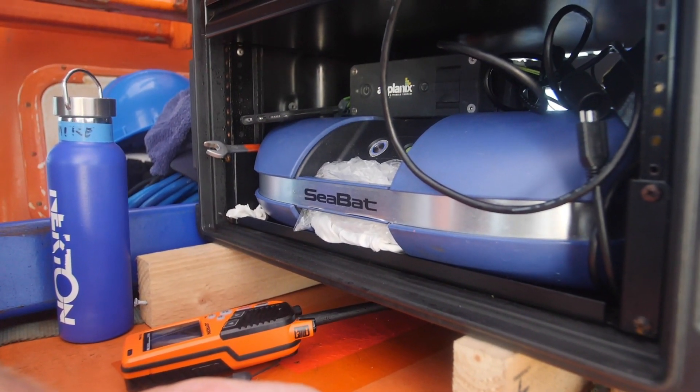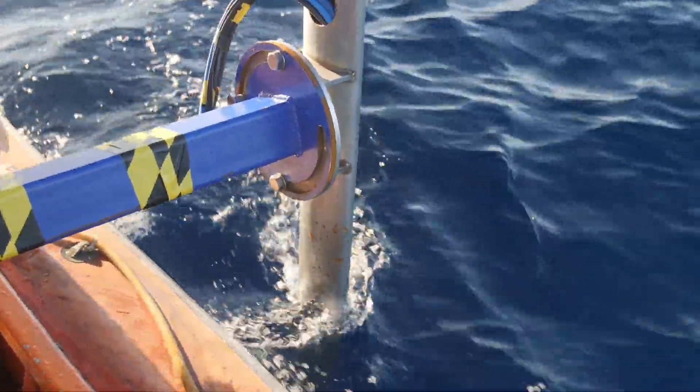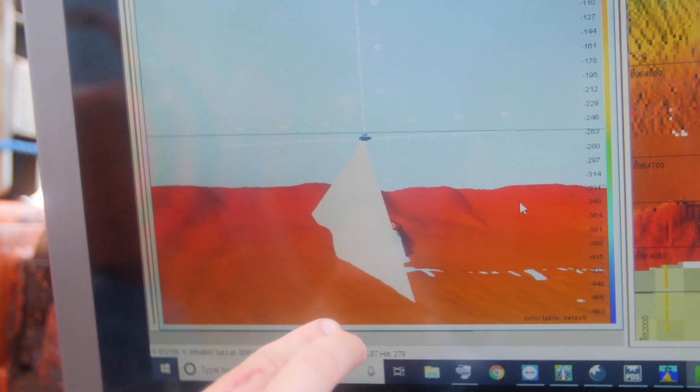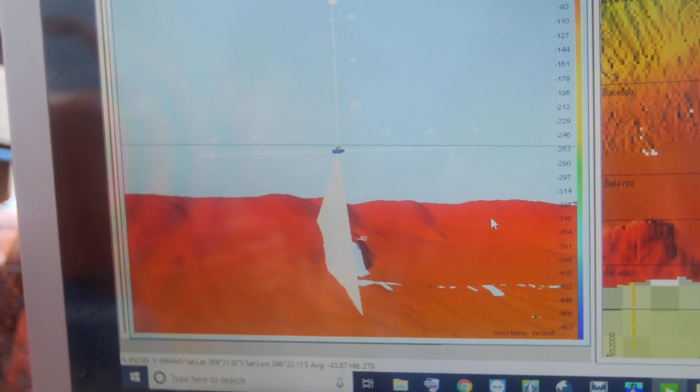This is the same equipment that we use all the time at Bibby, but we're mainly focused on wind farm construction. To use this to support the science mission is really quite new for me and quite interesting — it's not something Bibby do all the time. We are this little vessel over here, and this big swath that you see here are the beams that the sonar sends out.